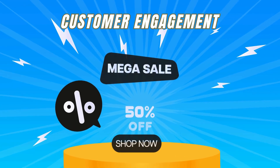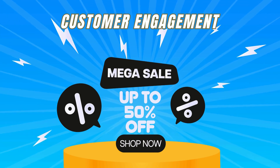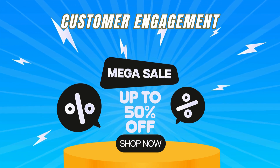Customer engagement: QR codes can be used to strengthen customer loyalty. You can offer exclusive content, discounts, and special deals to customers who scan the QR code, increasing their engagement with your business.